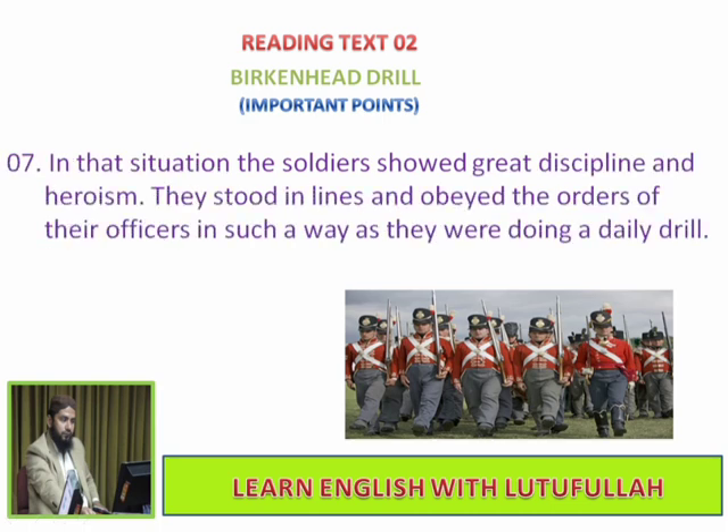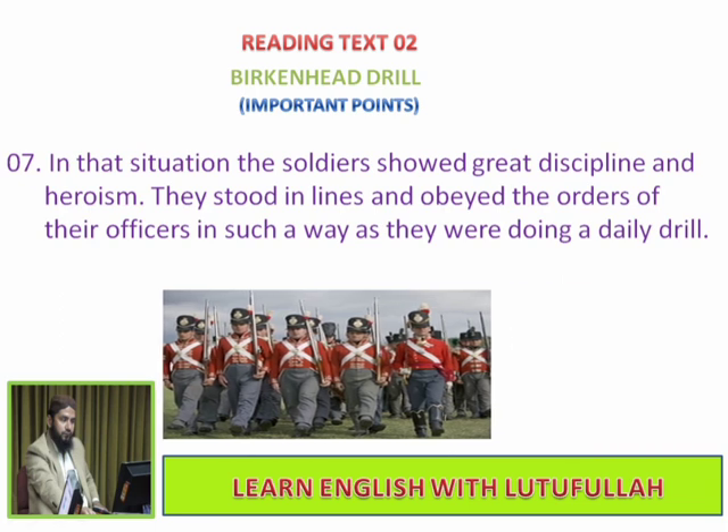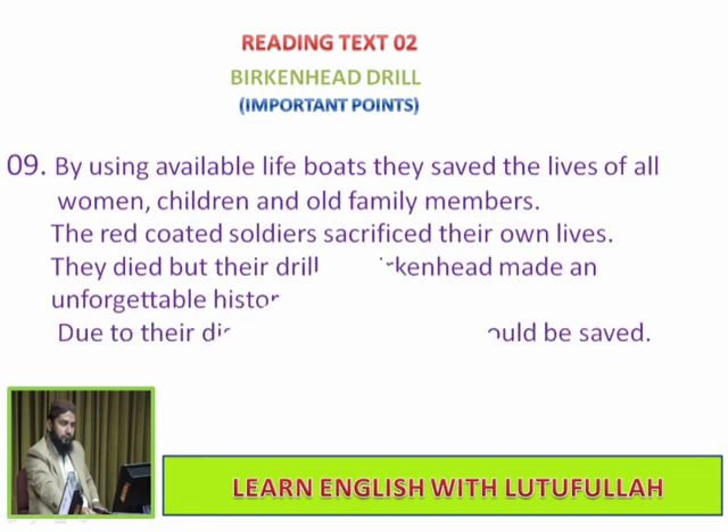In that situation, the soldiers showed great discipline and heroism. They stood in lines and obeyed the orders of their officers in such a way as if they were doing a daily drill. 'Women and children first' was the order of the day. By using the available lifeboats, they saved the lives of all women, children, and family members.